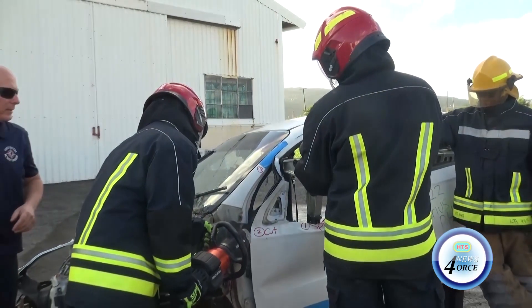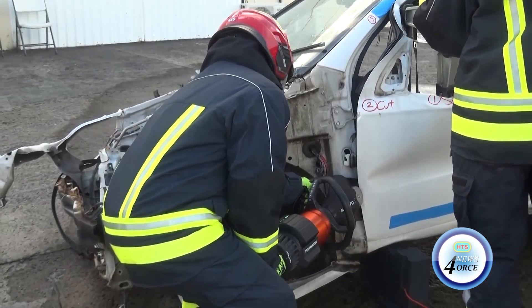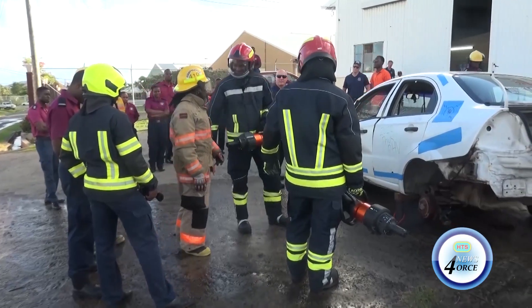With the increasing number of hybrid vehicles on the road, it is crucial for firefighters to be equipped with the proper training and knowledge to respond to accidents safely and effectively.